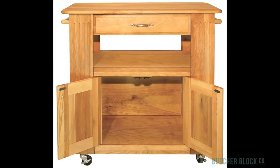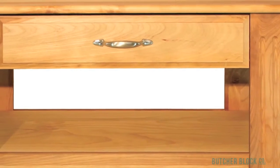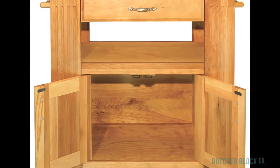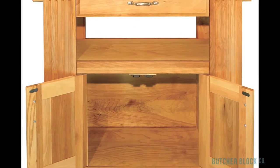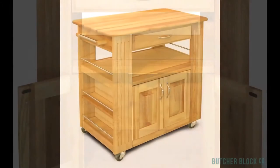For a mid-sized cart, this gem provides a lot of storage: in a utility drawer that's 18 inches wide and over a foot deep, on an open shelf that's accessible from all sides, behind cabinet doors that conceal two and a half cubic feet of storage space, and on side shelves with nickel-plated retaining bars.